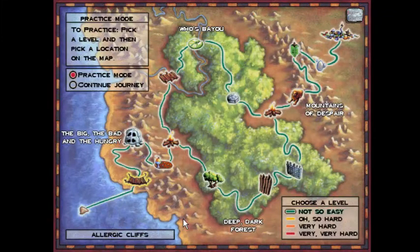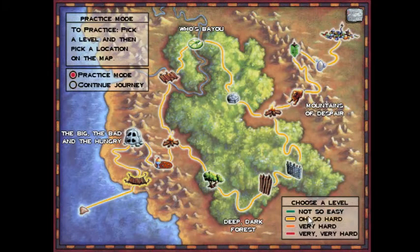Hello everyone, praise be to God, and welcome back to The Logical Journey of the Zoombinies. Today we're going to show off the algorithmic solution on how to beat Hotel Dementia on Oh So Hard, every single time.